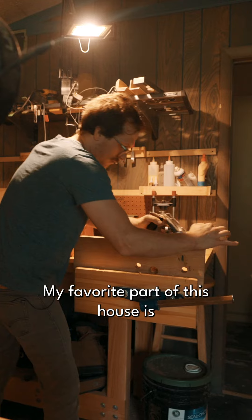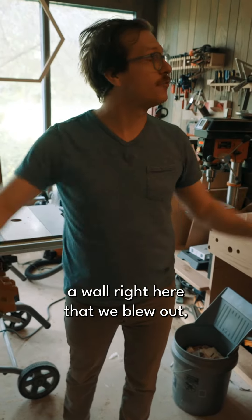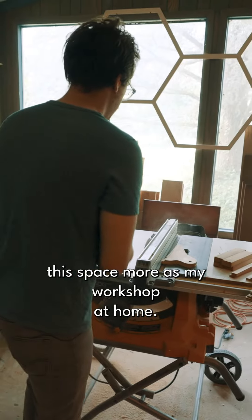My favorite part of this house is my wood shop. This is an office, but there's actually a wall right here that we blew out and have been really able to utilize this space more as my workshop at home.